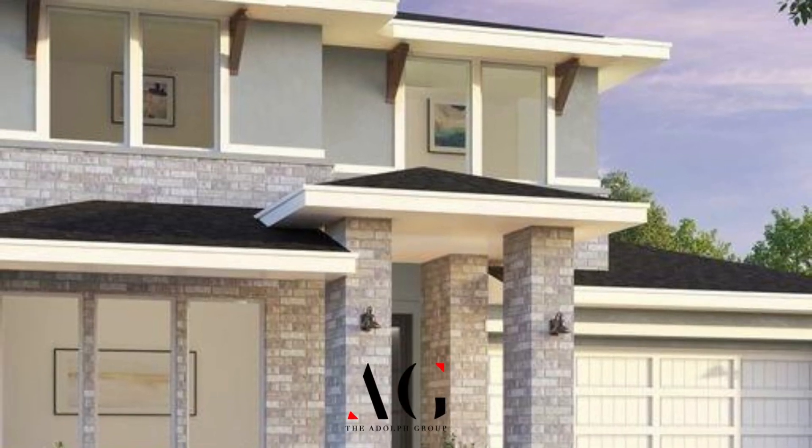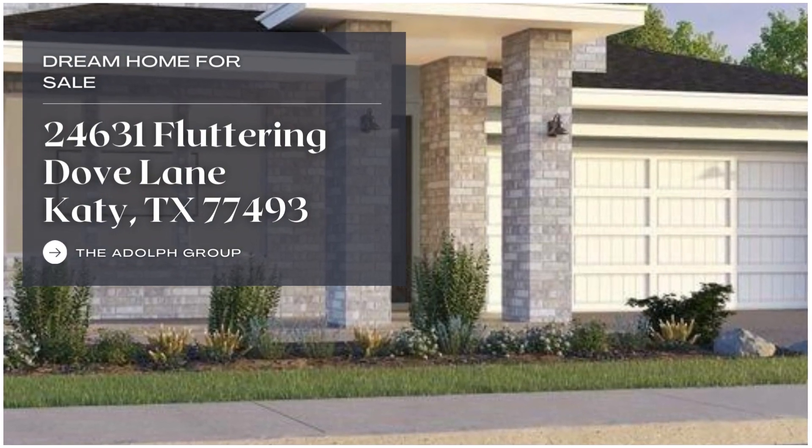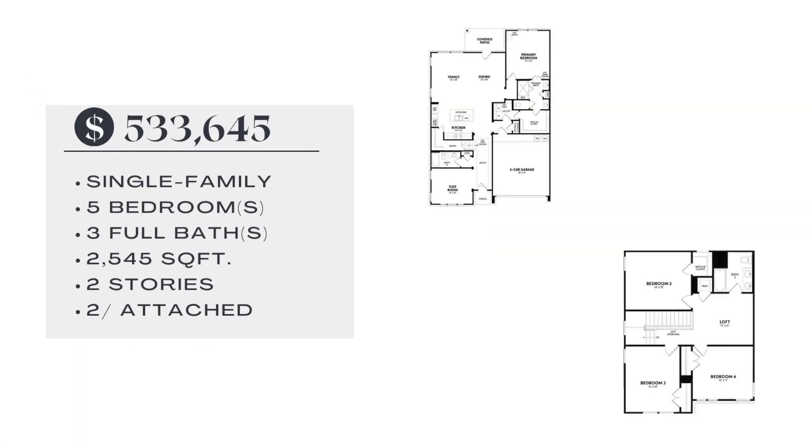Discover the new construction overlay plan, located near open elevation by Brookfield Residential. This beautiful two-story home boasts five bedrooms, three baths,